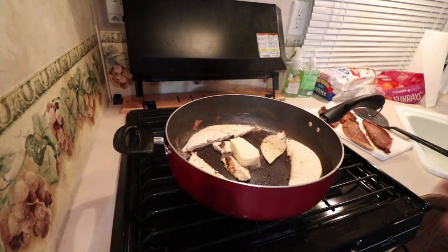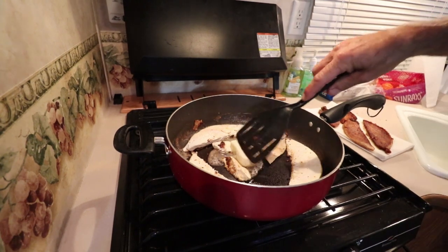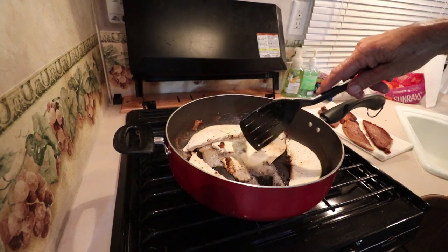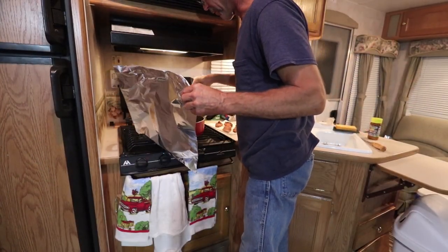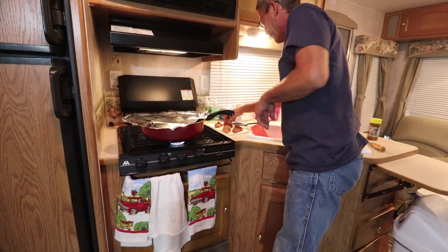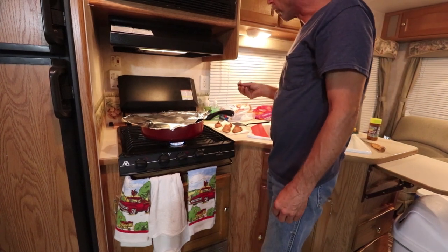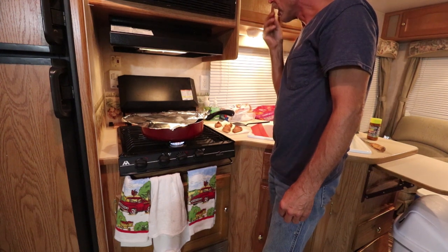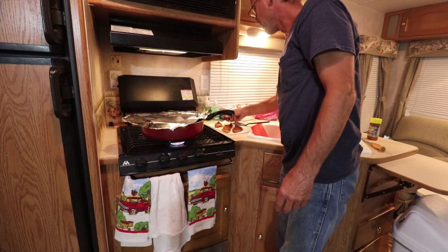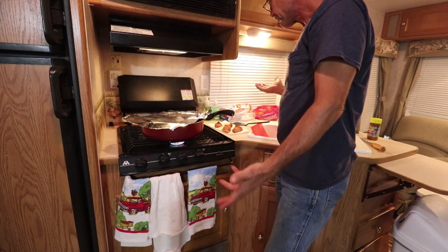I wonder in this instance if it was breaded, if then it wouldn't absorb everything as much. I don't know. This is my second batch of this, but it's my third kind of half a stick of butter. I can hardly breathe in here — that's what sucks about cooking in a camper. Let's give this a try. It tastes exactly like what you put on it. I didn't think I put that much seasoning on it. It's not bad. It's good.